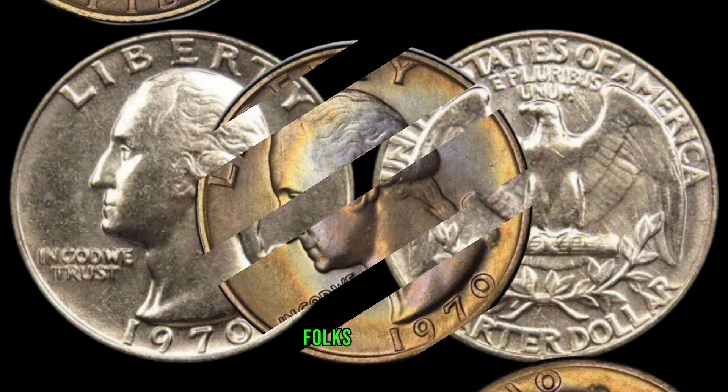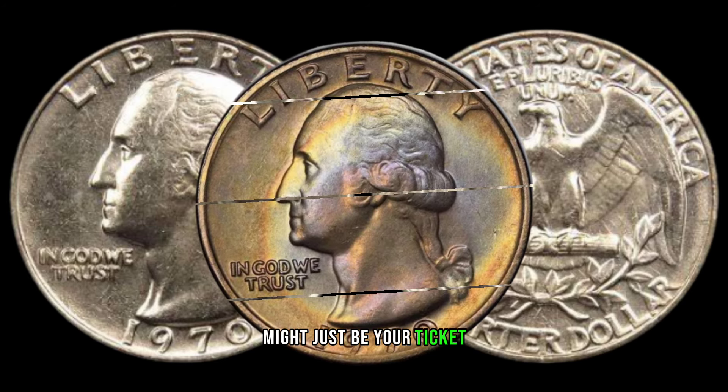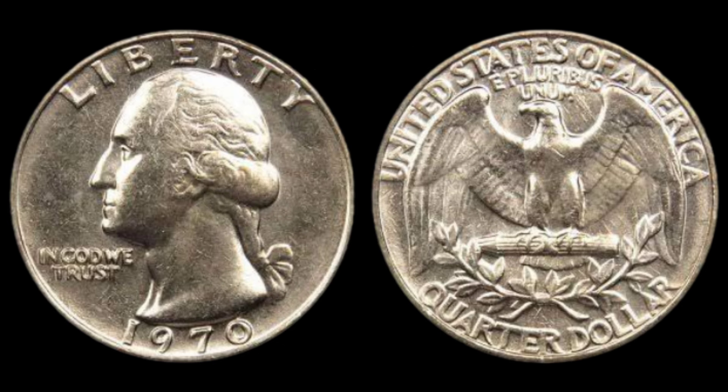There you have it, folks! The 1970 Washington quarter might just be your ticket to a hidden treasure. Check your coin collections, do your research, and who knows — you might be holding on to a valuable piece of history.